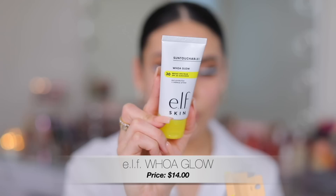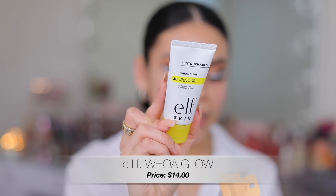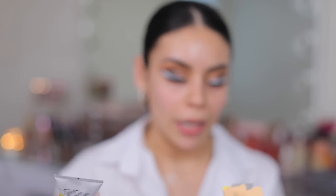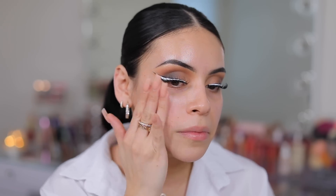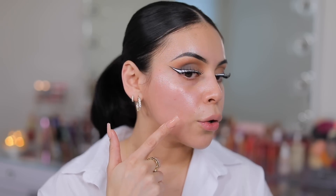Starting off with primer — I have the sun protection and makeup primer from e.l.f. This has SPF 30. It says it's a lightweight SPF that creates a glowing radiance while priming for long-lasting makeup wear. It absorbs into the skin fairly quickly and does give a little bit of radiance to the skin.